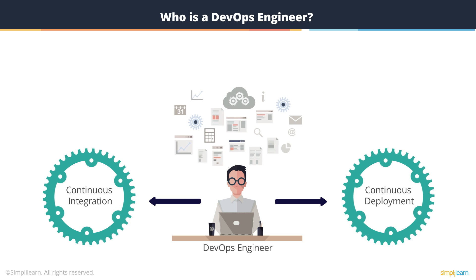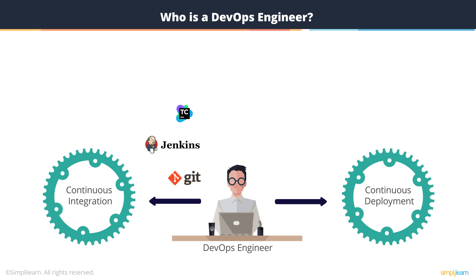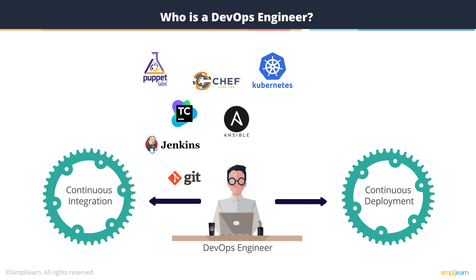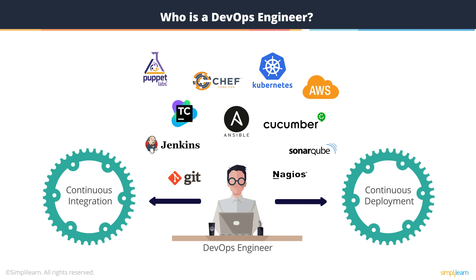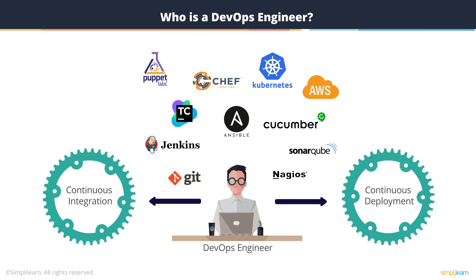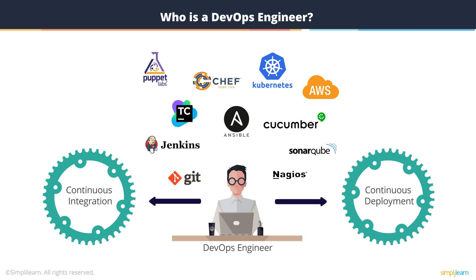Familiarity with tools like Git, Jenkins, TeamCity, Puppet, Chef, Ansible, Kubernetes, Amazon AWS Cloud, Cucumber, Sonar, Nagios, to name a few, can catapult your journey to become a DevOps engineer.